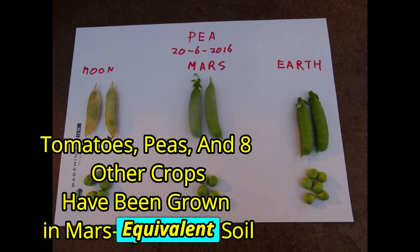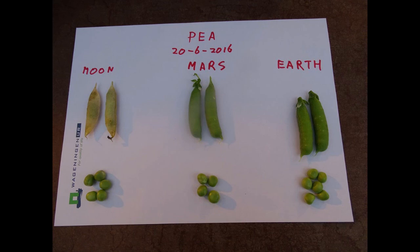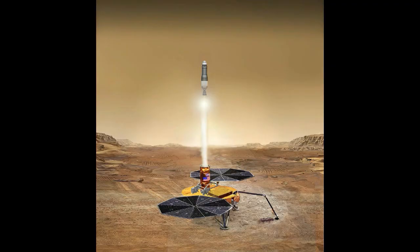There may be microbes in Mars. This is possible. The mission will collect samples, and a future mission will bring those sample containers back to Earth.